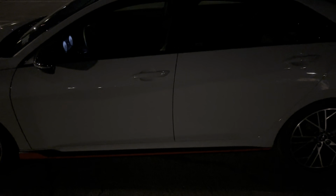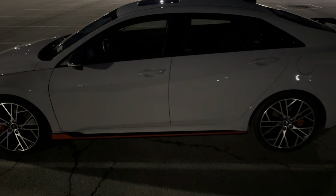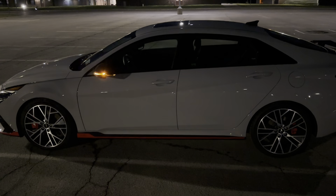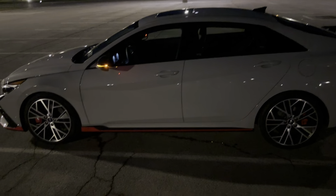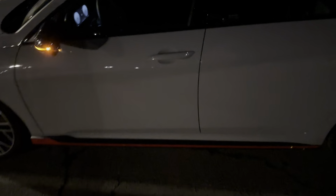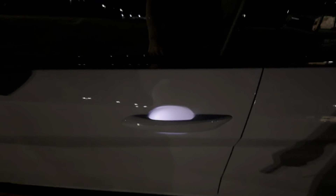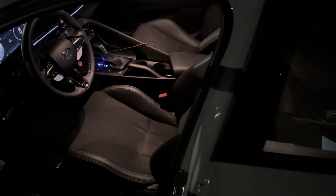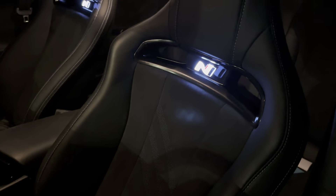You walk up to the car at night — it's already not doing the animation because I've already been walking around it. Let me start it again. Walk up again. Notice the light comes on behind the door handle? Those N logos.